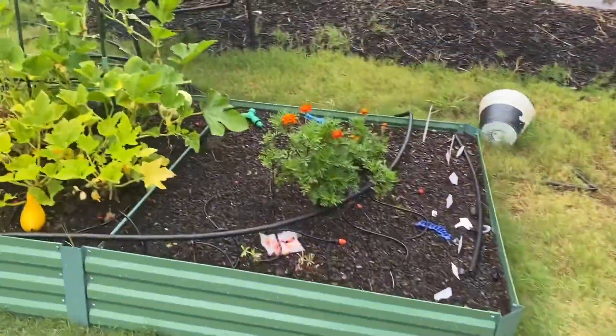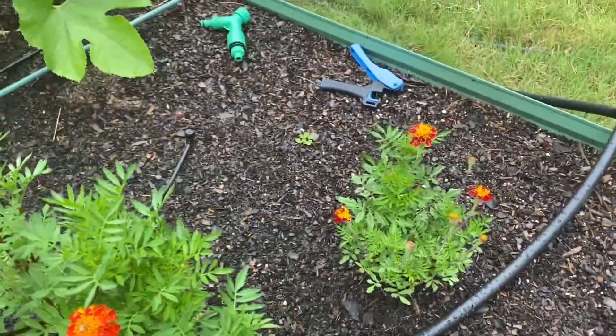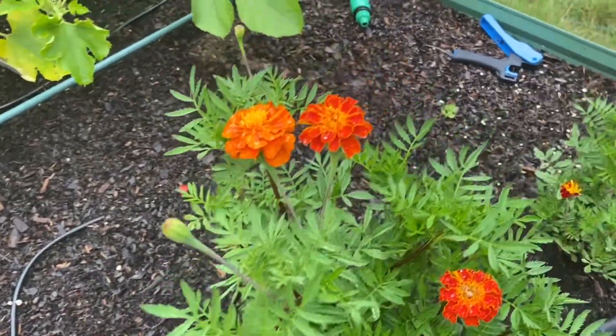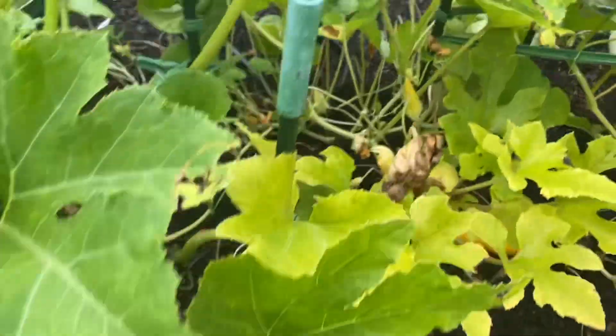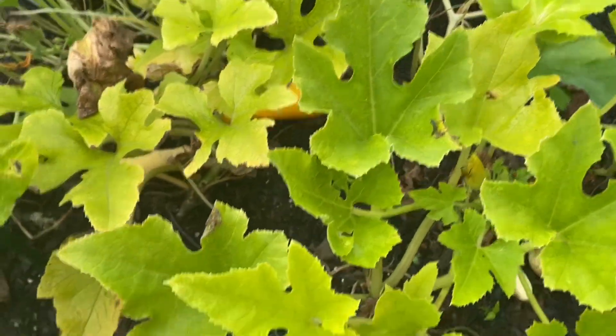Hey y'all, it is June 17th and it literally just rained, as you can tell. I'm gonna go check out the garden, so we're doing this a little backwards today. Wow, that's a lot of new growth with flowers — with the marigolds. I wanted to do this right now because it did just rain, so I wanted to get it while it's still fresh.